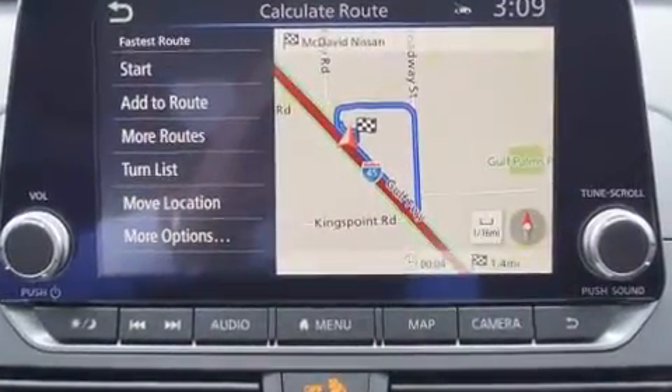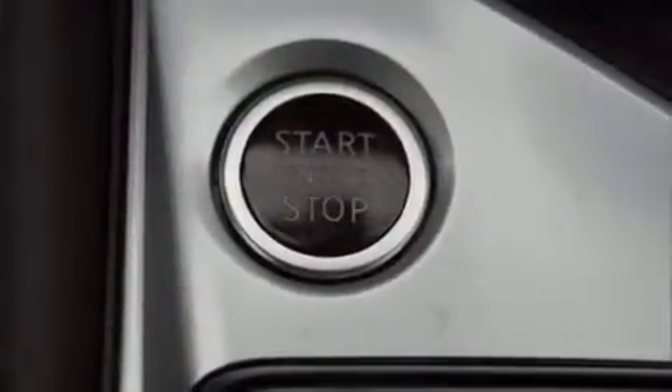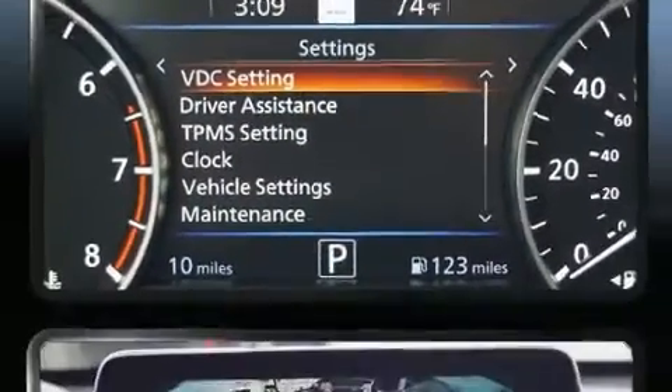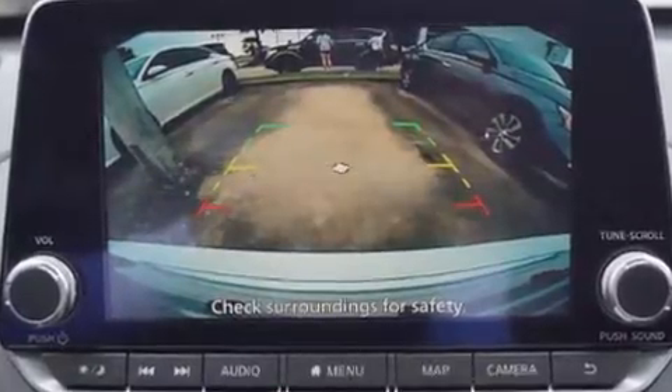Nissan paid particular attention to efficiency and practicality with the following features: leather upholstery, front and rear reading lights, variably intermittent wipers, an automatic dimming rear-view mirror, heated seats, turn signal indicator mirrors, and power seats.